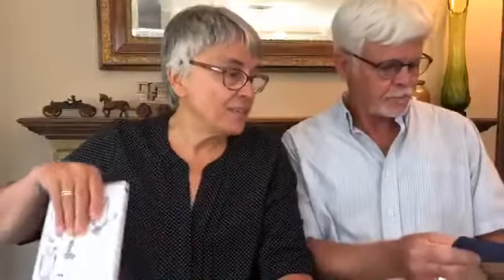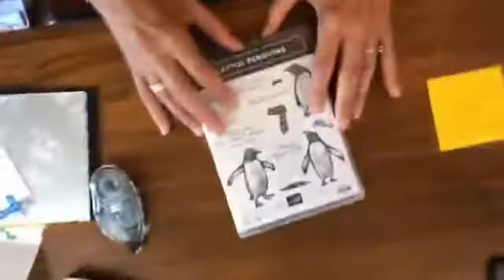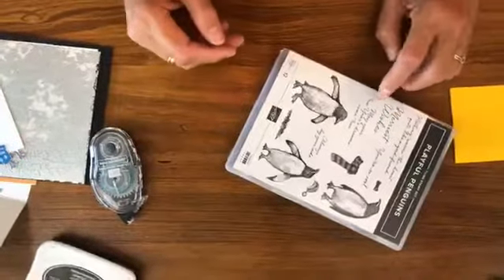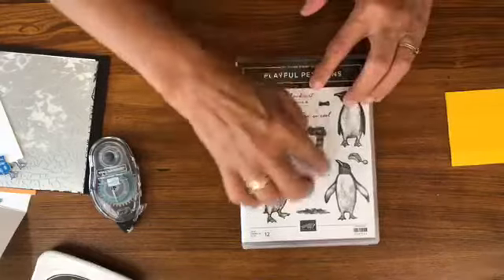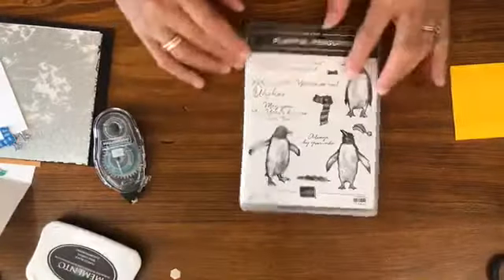Today we're going to be using this stamp set. I came up with three cards because I knew Tim was going to be gone, so he's going to show a fourth as a quick extra idea. I just wanted to pick up a fun stamp set for today - this is Playful Penguins! It makes me think winter. There is 'Merriest Wishes' and 'May Your New Year's Dreams Come True' because penguins are from a country that has only winter.